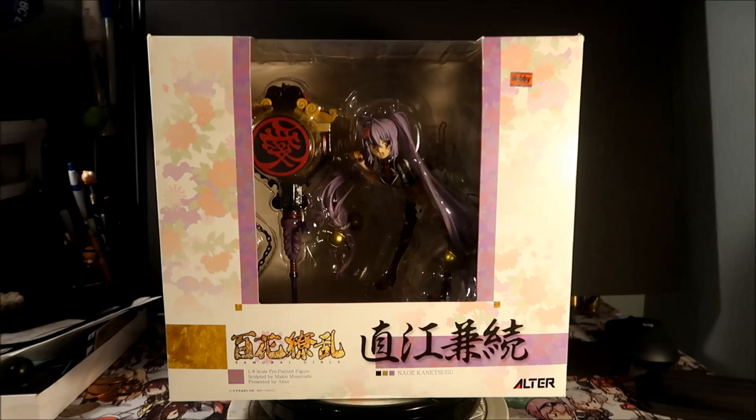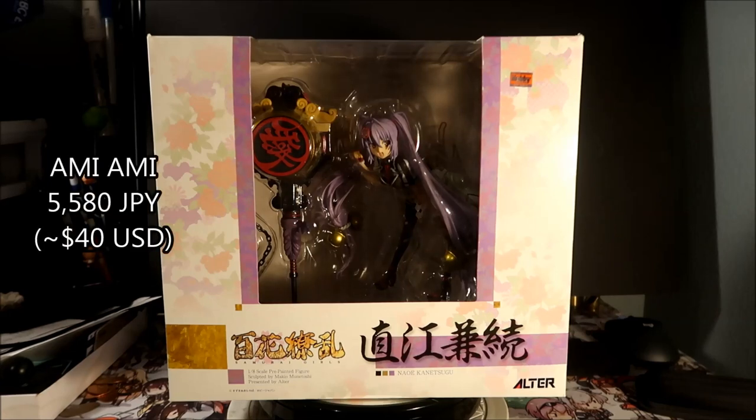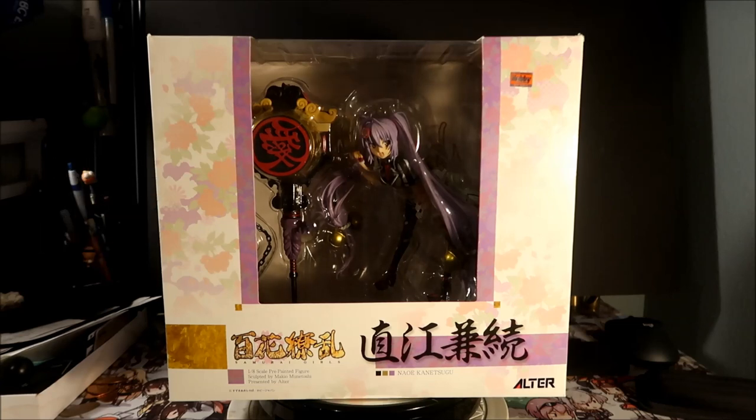I got this figure from AmiAmi for 5580 yen — about 40 to 50 dollars. Pretty good deal because this figure cost like 9000 yen when it first came out, so it's pretty much half the price.